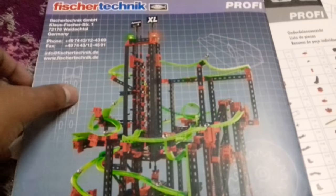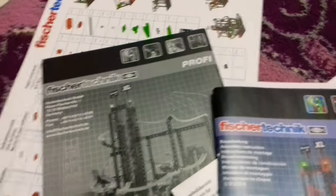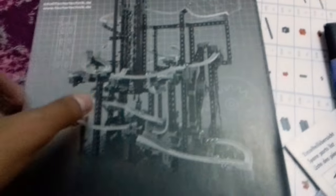Here are some sets that I've built. The roller coaster — amazing, I've loved it a lot. It's really huge, like extra large as they said. And here's another example.